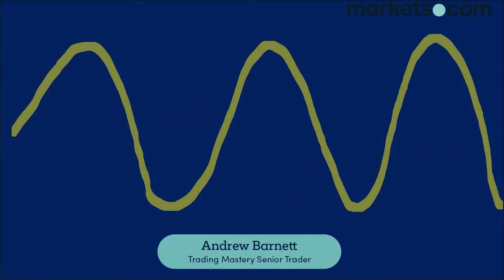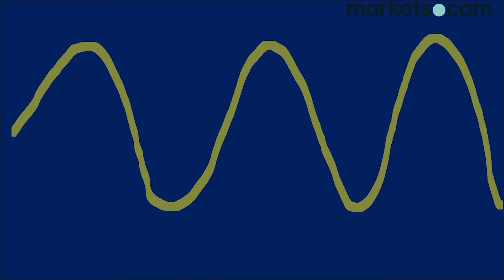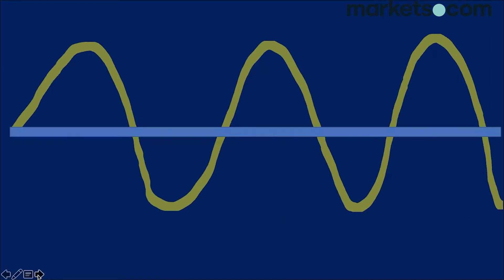Hi, this is Andrew from Trading Mastery and welcome to today's trading tip, which is all about what we call fair value in the share market. On the screen we've got a green line that is rising and falling — this can often be the share price of a particular listed business, whether it be in the US, the UK, or Australia. Over time we see prices move above and below what we call fair value, which is essentially the line through the middle of the screen.